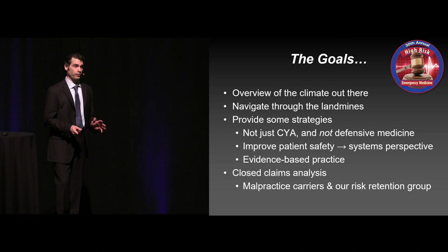We have spent a lot of time gathering some incredible faculty from all over the country. I really think you're going to learn a lot over the next couple of days.